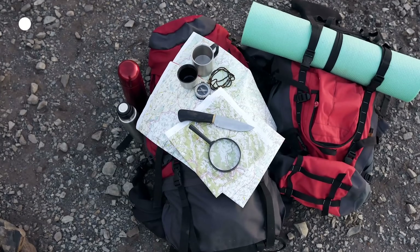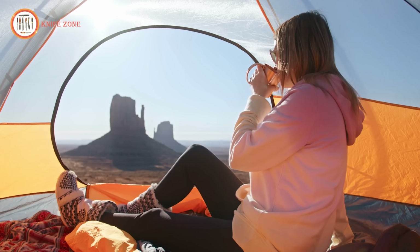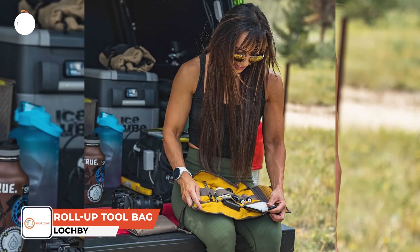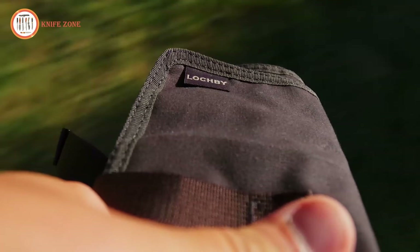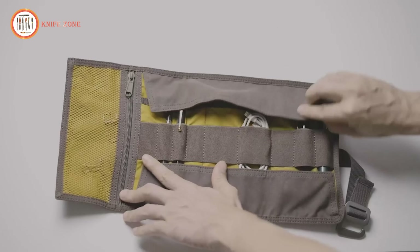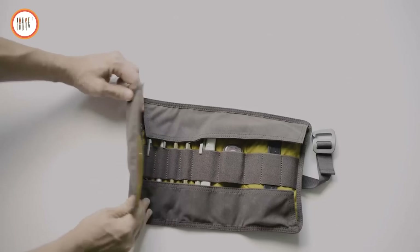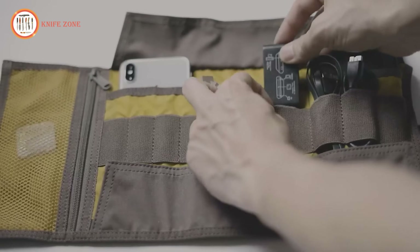Organizing and protecting your essential tools, tech and accessories during daily activities or travel is crucial for efficiency and peace of mind. Introducing the Lock-By EDC Roll-Up Toolbag, a versatile and stylish solution for keeping your items secure and easily accessible. Designed with three large pockets, a zippered pocket and multiple elastic slots, it accommodates pens, notebooks, cables, external hard drives, toiletries and more. Crafted from rugged waxed canvas, this tool bag is water-resistant and abrasion resistant, ensuring durability through daily use and travel. The roll-up design features an elastic band and aluminum hook closure, allowing for quick access and secure storage.